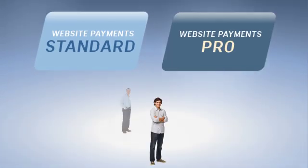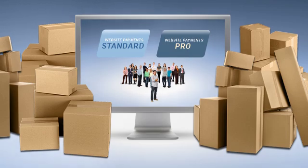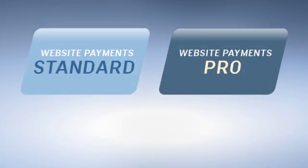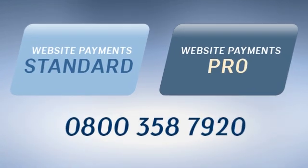So you see, there are two clear paths to get you selling online. Now the only question is, which path to take? If you have any more questions, give us a call. We're here to help you every step of the way.